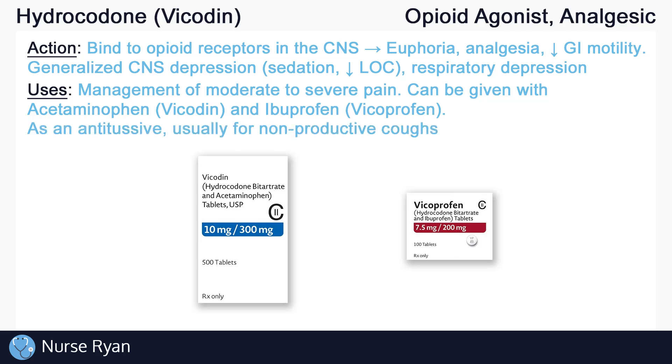Hydrocodone can also be used as an antitussive, which means that it can help prevent or relieve a cough. This is because of how hydrocodone works in the brain — it acts directly in the brainstem's respiratory centers, located in the medulla and the pons, and it also suppresses the cough center by acting in the medulla.